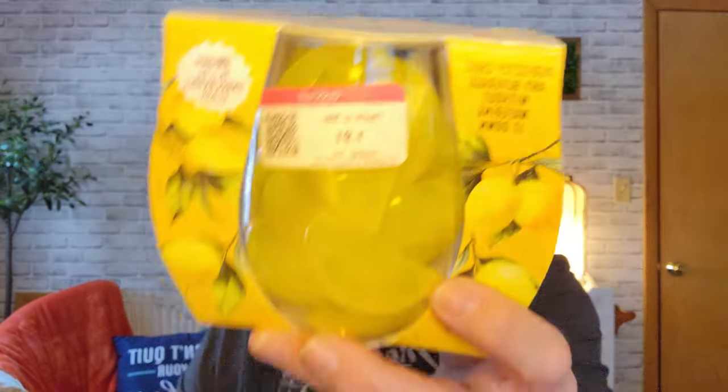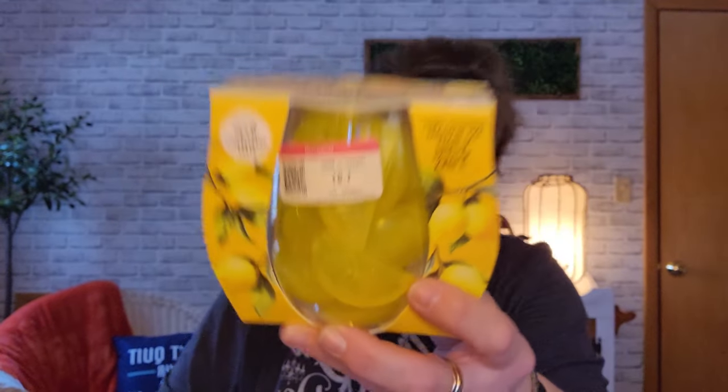So I found this — it's Lemon Chillers Reusable Ice Cubes. This feels harder than hard plastic. It says it's an unbreakable wine glass, and the ice cubes are shaped like little lemons. Isn't that adorable? That was $1.91, so I will be putting that with my wine stuff.